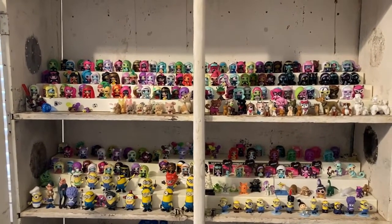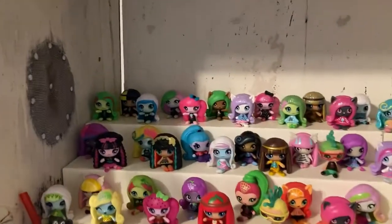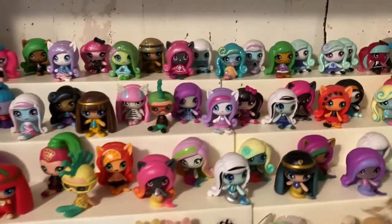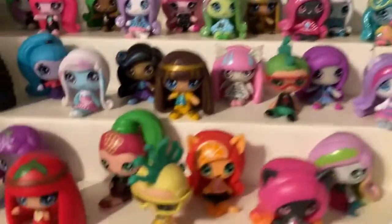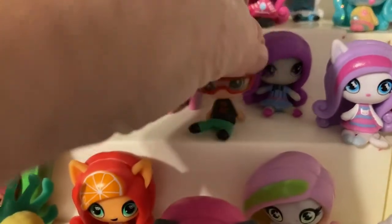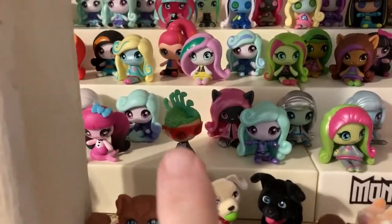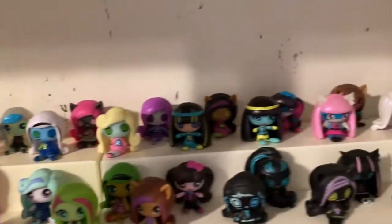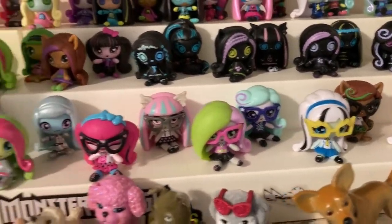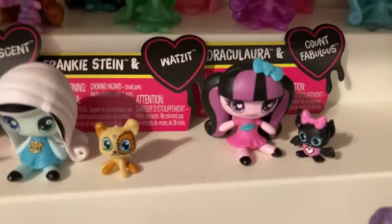Alrighty, everyone. This is the rest of my Monster High mini collection. I showed this before, but it's probably been over a year since I showed these. And see, here's the boy. Deuce. Then him again. I think that's the only boy they used. There he is again, the only boy they used when they made these minis. I don't think they made any other boys, which is frustrating. And these are the ones with the pets.